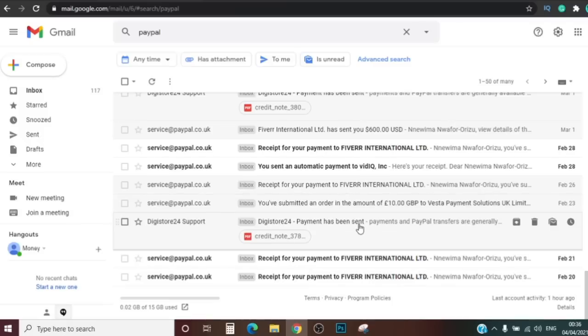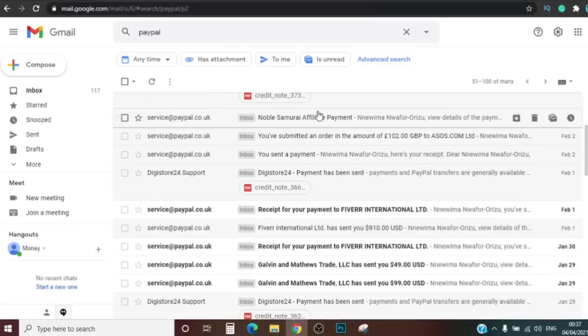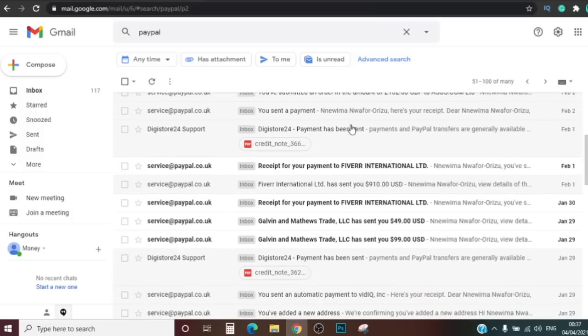These are actual payments coming into my email from affiliate programs that I promote, and most of these I do without a website. You can see uplift affiliate program sent me money, another payment here, noble samurai affiliate payments — a bunch of affiliate programs that I actually promote. I'm gonna show you guys in this video step by step how to get this kind of results. Here's another one — they sent me nine hundred and ten, almost a thousand dollars right here.